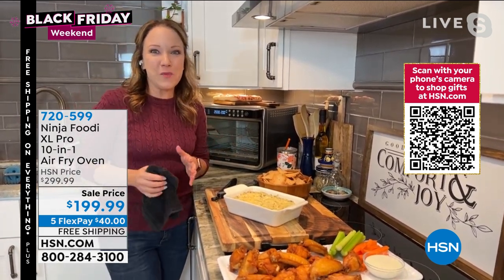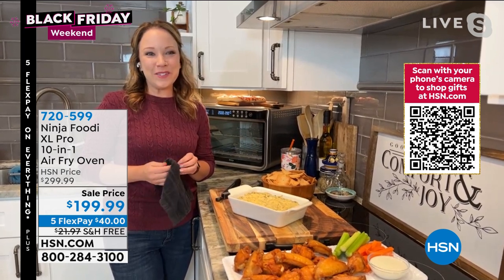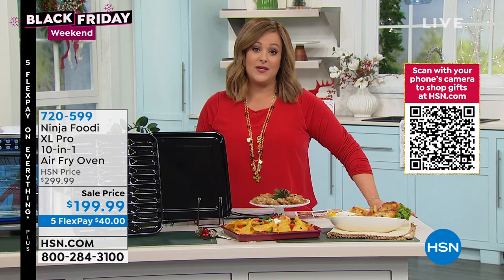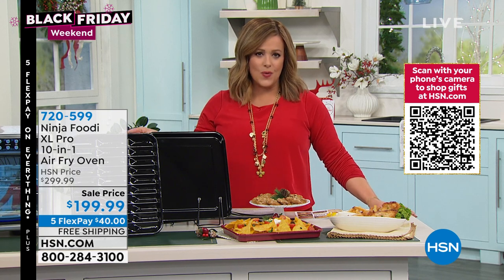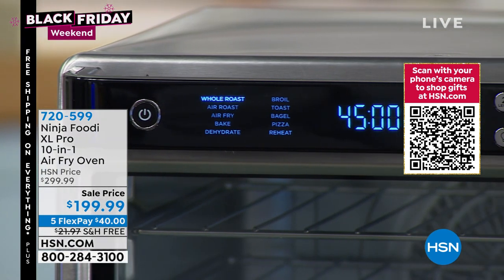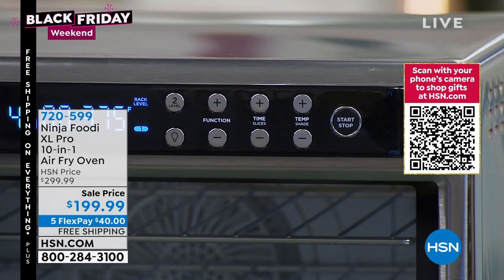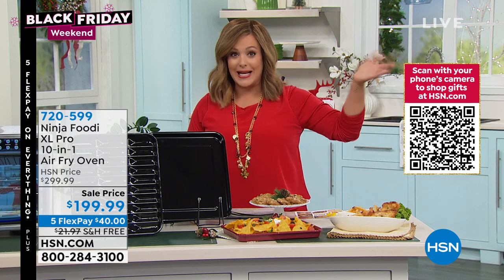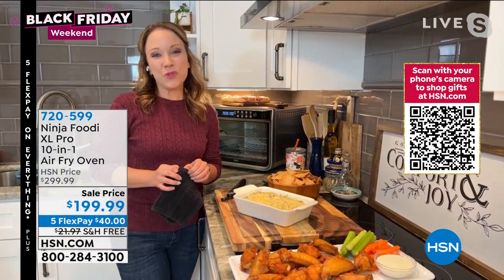Everywhere else this oven is typically $299. That's $100 off our HSN price and the typical market price. So if you know anybody — or maybe this is for you — and you hate your oven, want more convenient cooking, less cleaning, faster cooking: this is the one you want. It's the Big Daddy, the XL Pro. More food inside, but still in a compact design that fits under most cabinetry at 13 inches tall. This is 720-599. I do everything in mine — I bake, I do breakfast, lunch, and dinner, convenience foods from frozen — pop them in my Ninja Foodie and it really does it all.